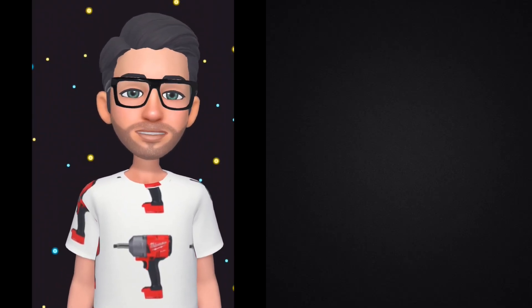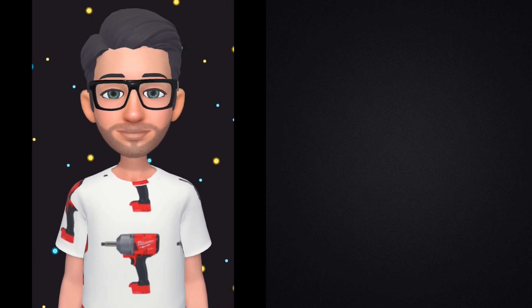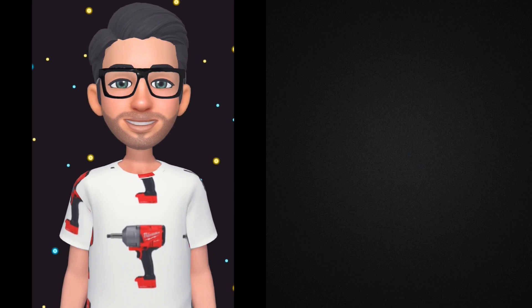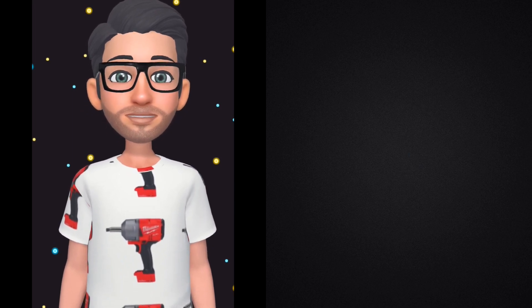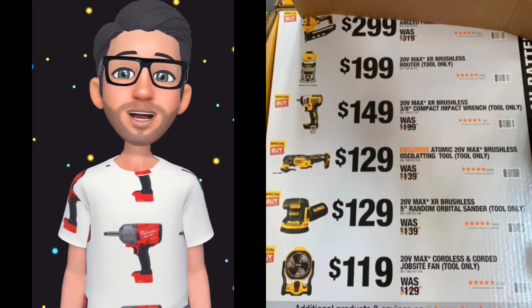All right tool fam, we're trying something a little different for this video — let me know if y'all like it in the comments down below. That being said, let's jump right into the DeWalt deals.